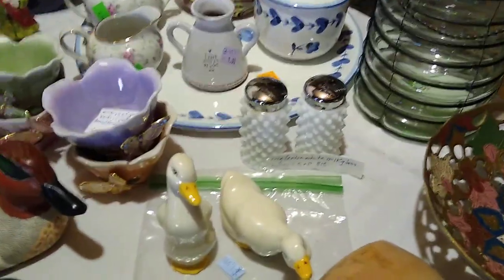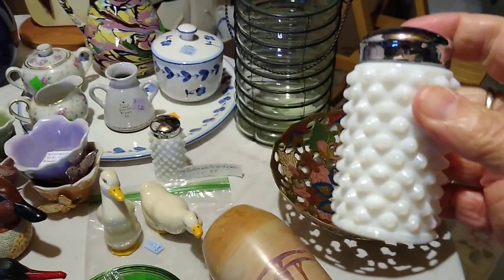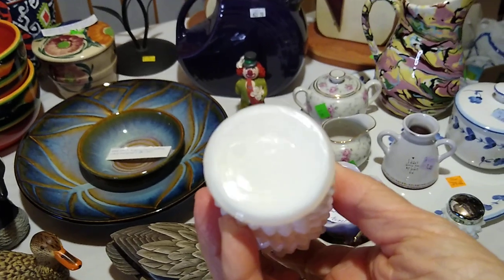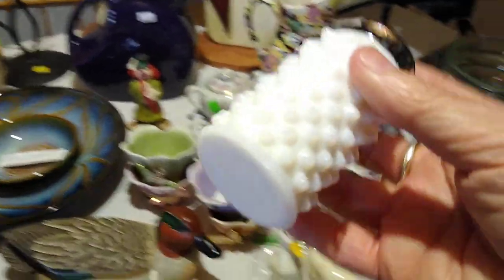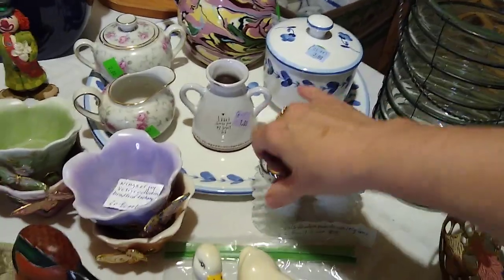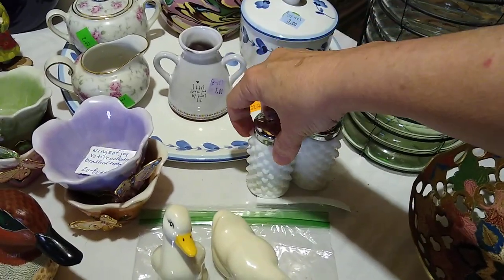I found some vintage Fenton white milk glass salt and pepper shakers with the hobnail. You can see that little oval indentation right there — that is the Fenton mark, even though it doesn't say Fenton anymore because it's worn off. These are actually Fenton. I paid $2 for the set and they resell for about $18.